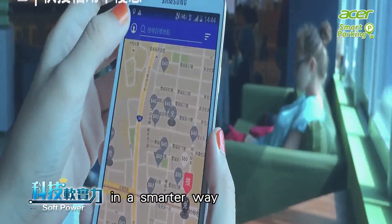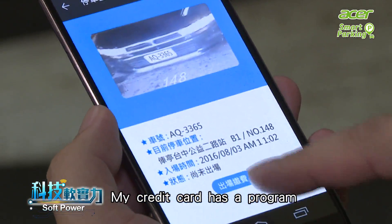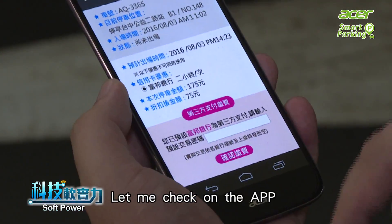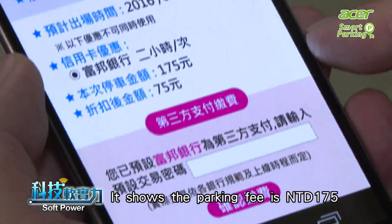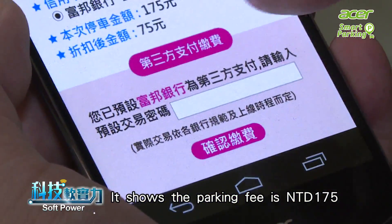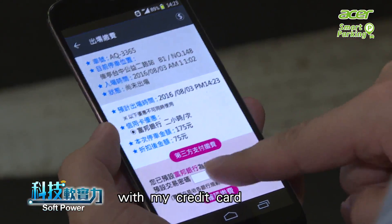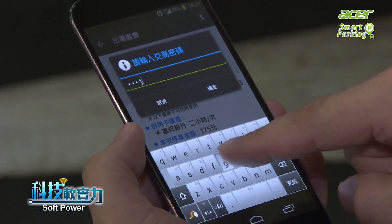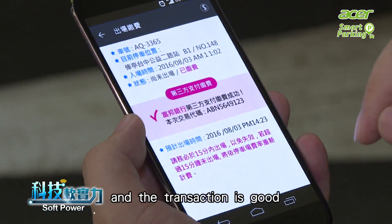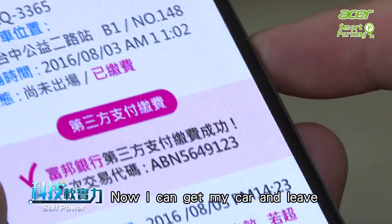And you can pay the parking fee in a smarter way. My credit card has a program with this parking lot. Let me check on the app to see if I can make the payment directly. It shows the parking fee is $175 and I get a $100 discount with my credit card. It's pretty convenient to use third-party payment here. Let me key in the confirmation number — the transaction's good. Now I can get my car and leave.